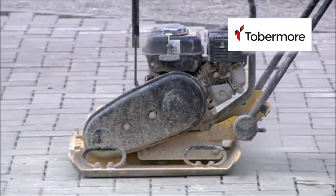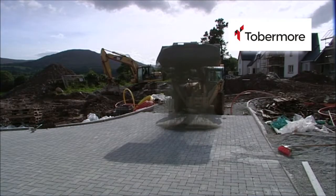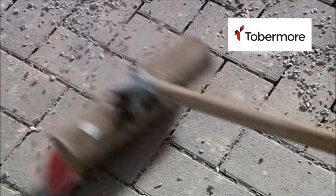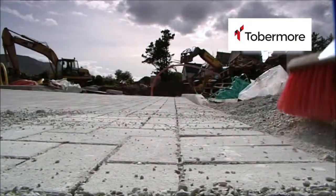After this is completed, a 6mm grit is spread all over the area and swept into the joints, ensuring the joints are filled. This adds firmness and stability to the paving blocks. Once completed, the excess grit is swept off and the process is complete, ready for use.